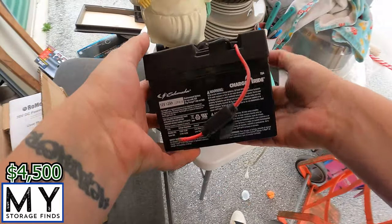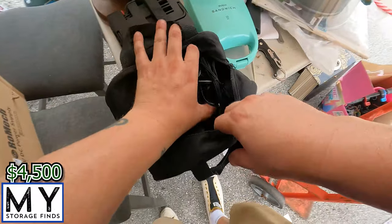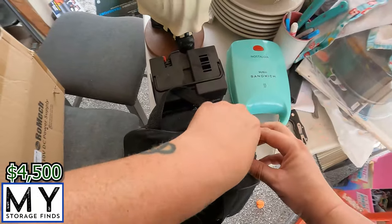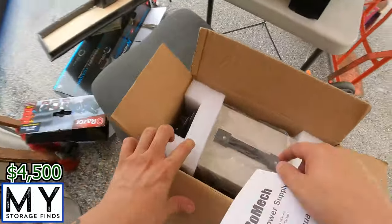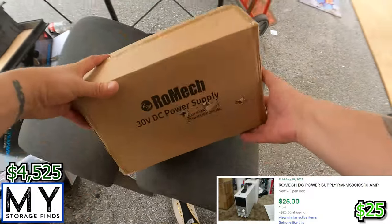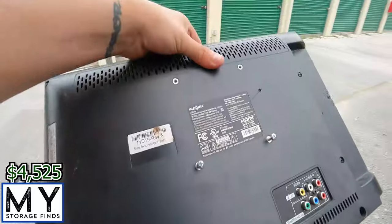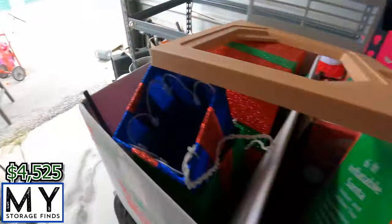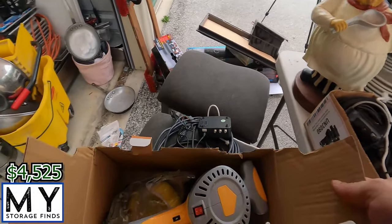We got some kind of battery, and here we got a whole bunch of chargers and stuff for power tools, and a 30A DC power supply — still in the box, definitely take a look, might be able to sell that. There's a 19-inch buffer polisher — still new in the box. See if it's been used — still new in the box.